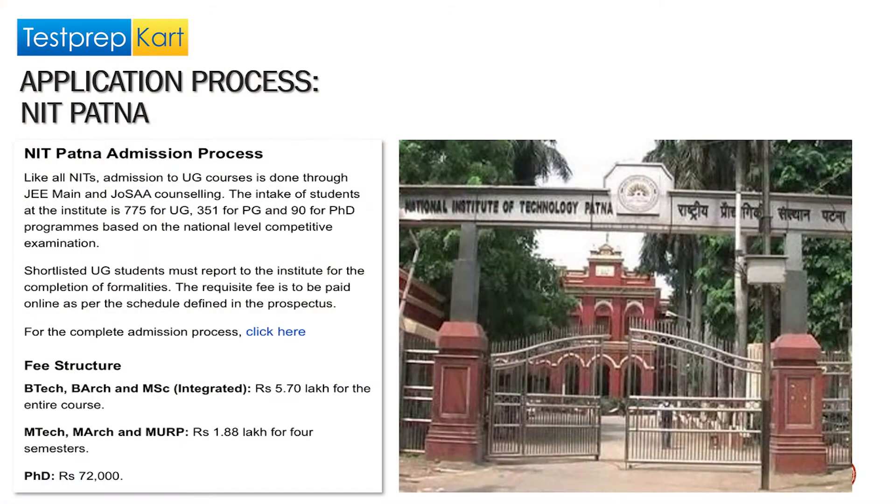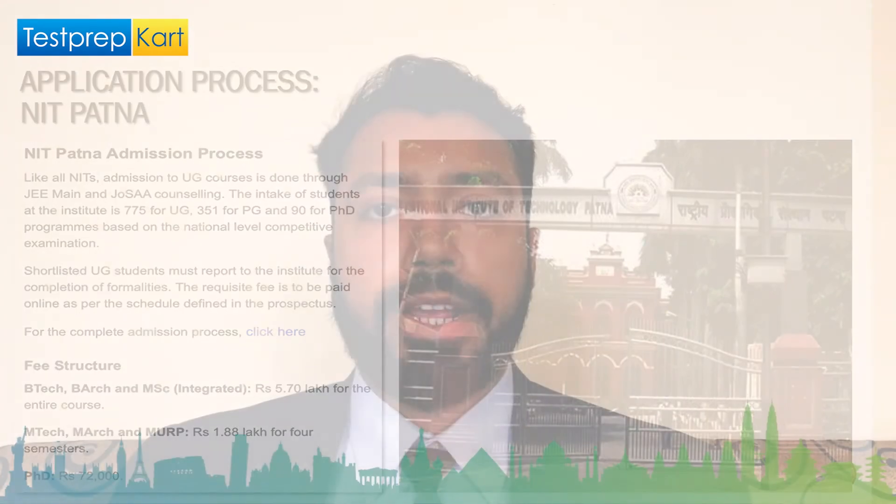The application process for NIT Patna is the same as any other NIT. You can visit the official NIT Patna website for all kinds of information, including the address and details regarding the application process.